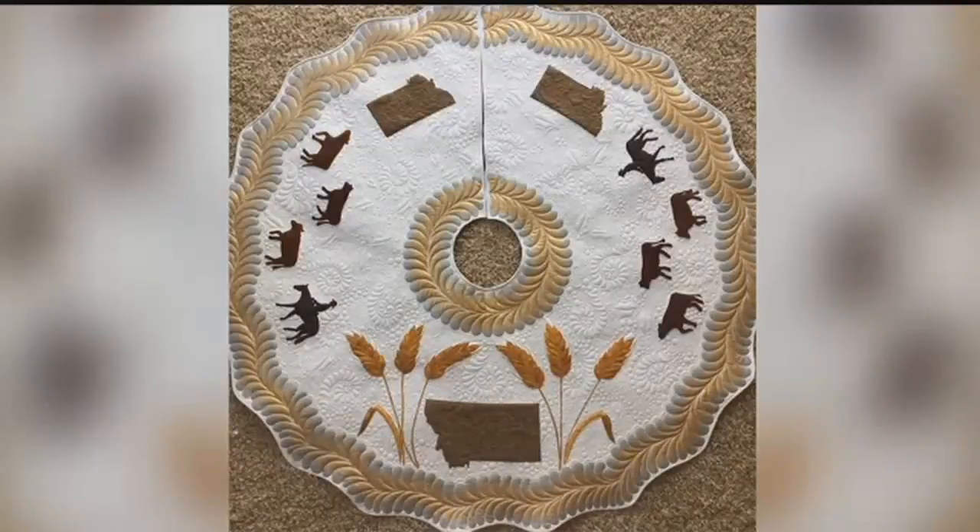And in just three days, Shawna quilted the perfect Montanan tree skirt. "I feel pretty proud of it. I think it turned out pretty good." — Elizabeth Transew, MTN News.